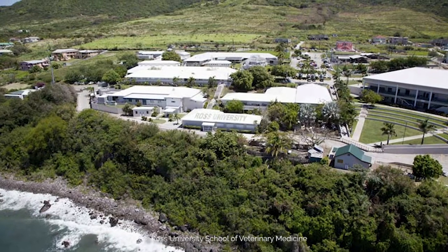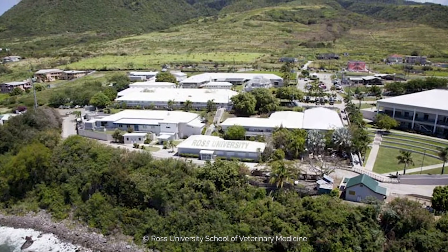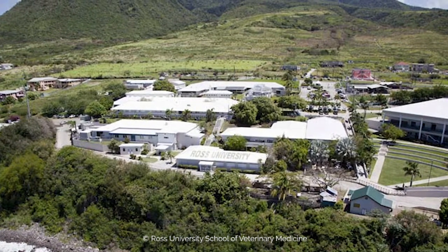I was recruited to become director of the Clinical Skills Laboratory at Ross University School of Veterinary Medicine in the Caribbean in 2013. Ross is one of the world's largest veterinary schools.